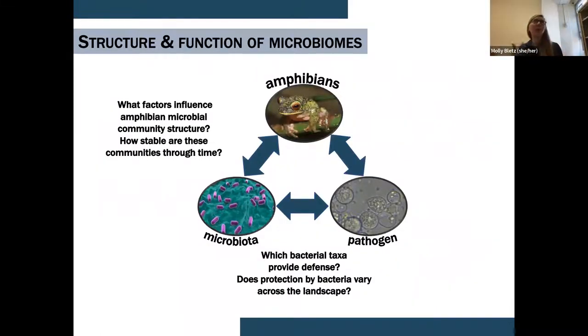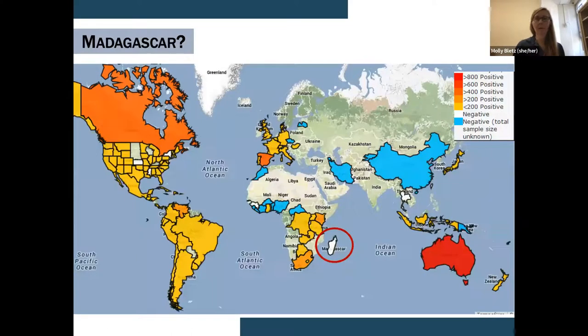Given the role of these microbial communities in amphibian health and protection against disease, it's important for us to have an ecological understanding of these communities. Within that context, there are multiple questions related to both basic ecology and applied ecology. The research I've been doing is focused on what are the structuring forces of these amphibian microbiomes, how stable are they through time, which bacteria are providing defense, and how does that protection vary across different species and across the landscape.